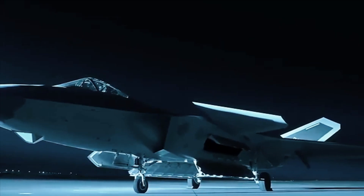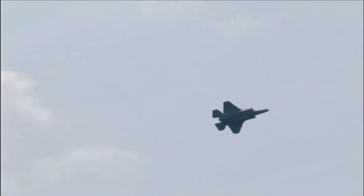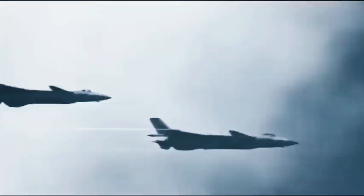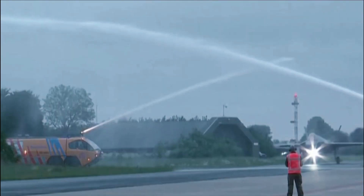In other words, the J-20 can take advantage of the PL-10 when maximum emission control tactics are used, or when it has sneaked up on its target and is in close range but not yet within visual range. Using this method, J-20 pilots can also use the PL-10 for offensive duties when long-range missiles are used.